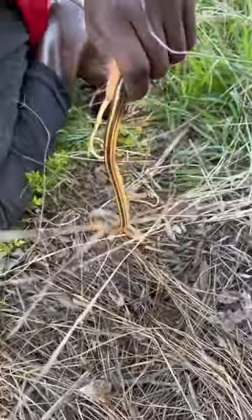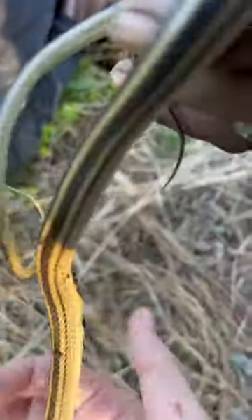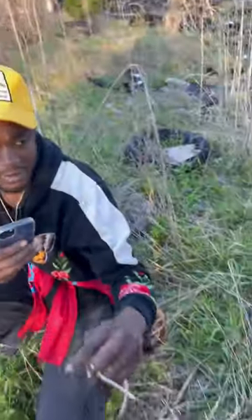Right next to the little worm was this Texas patch nose. This is kind of interesting since patch noses are known to eat other snakes.